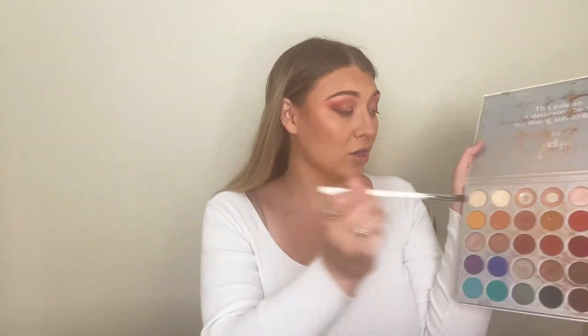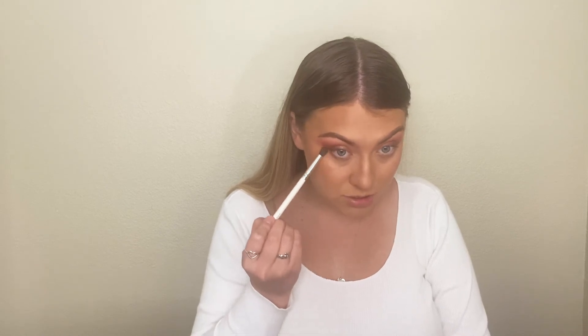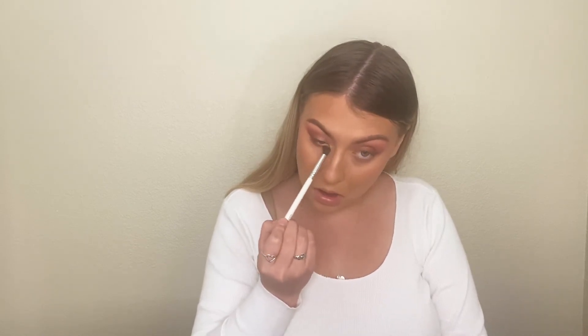We're taking off this bake now. Then I'm going back in with the same brush I used earlier and doing these two colors from the first Jaclyn Hill palette, just blending out my lower lash line.